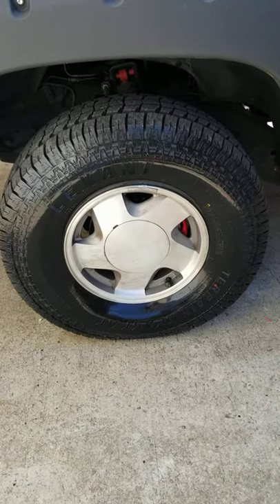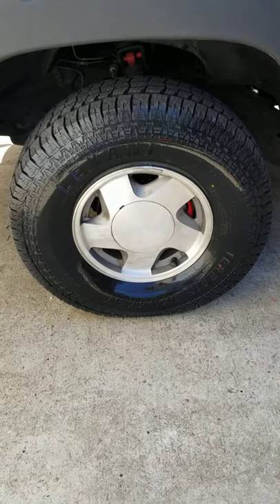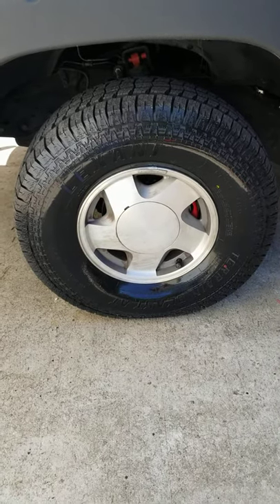Alright, how's everybody doing? I just wanted to do a video on what size tires you can fit on a stock Chevy 1500 truck.